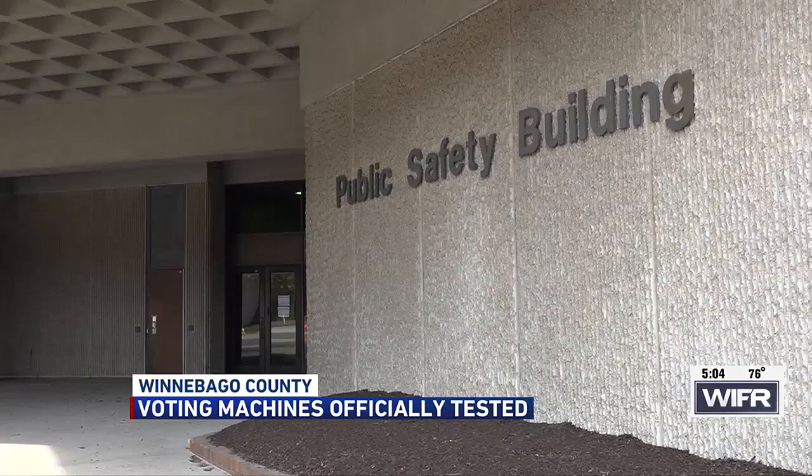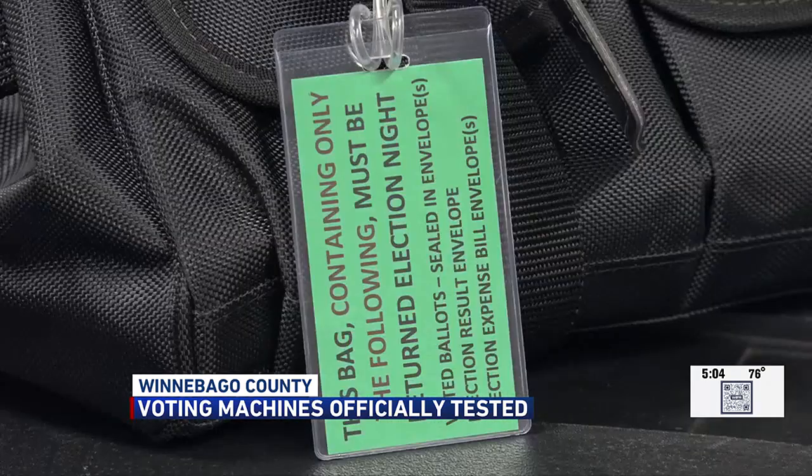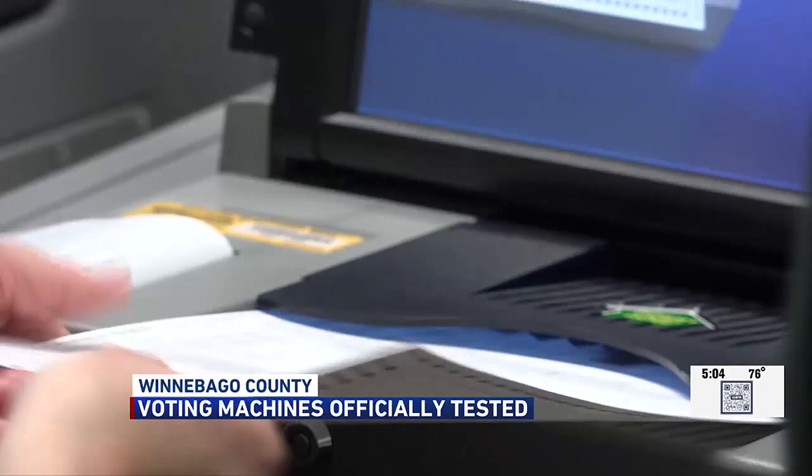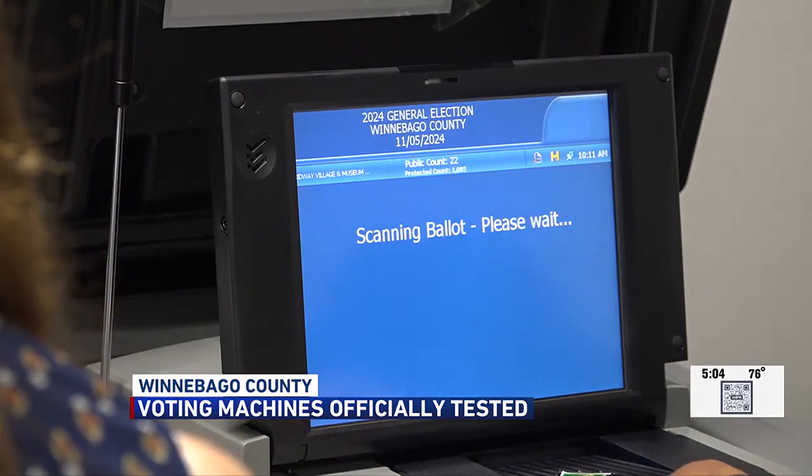The Bengel County Clerk's Office tests a few voting machines and equipment Wednesday morning. The machines are tested each election year to make sure the technology is operating correctly. Election officials use mock ballots and put them in the machine to make sure the votes are counted and accurate.